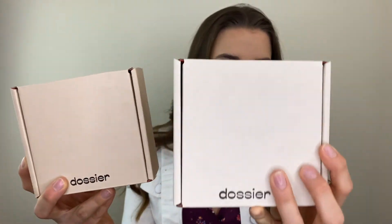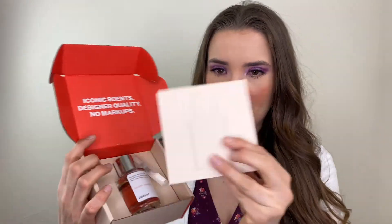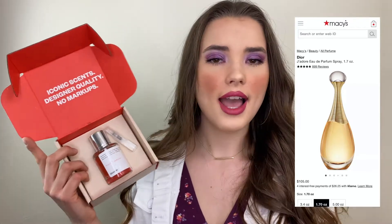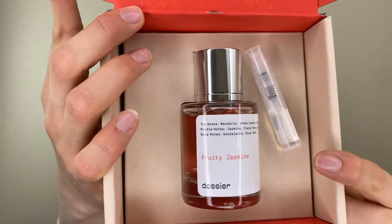Now let's open the perfumes and see how they look. The design is a little bit lighter on this one — I really like it, it looks really nice and high quality. This is how it looks — it says 'iconic scents, designer quality, and no mark-ups.' Then here comes a little card that tells you the name, inspired by Dior, the percentage, and how everything works. Here's a little sample as you guys can see right here.